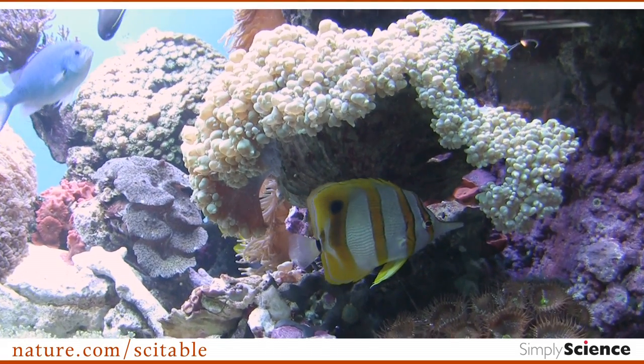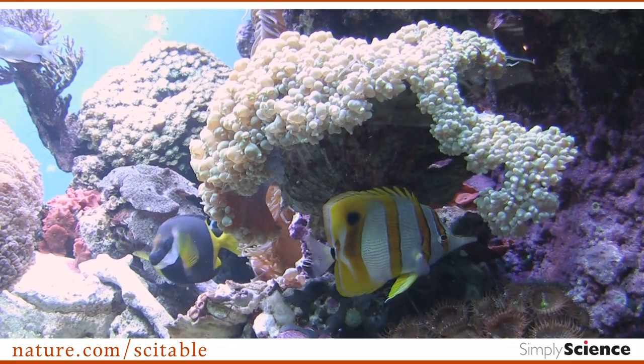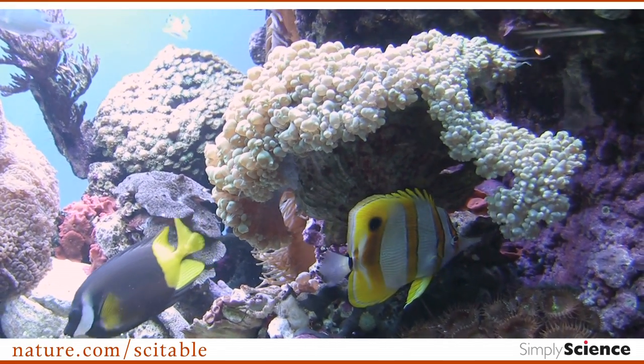Coral reefs are actually just made of corals, which are the animals — the foundation, or the backbone of coral reefs. These really cool invertebrate animals have a symbiosis with an algae. That symbiosis is what's so colorful on reefs, and it's what enables the creation of the hard skeletons, which are what is building all of the complex structure on reefs that you see.